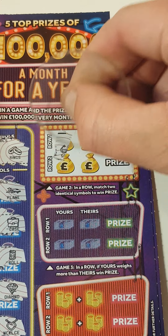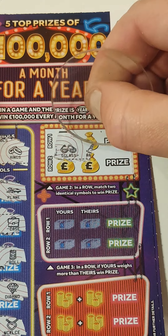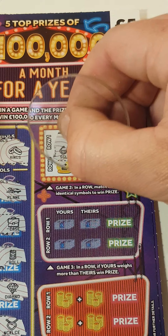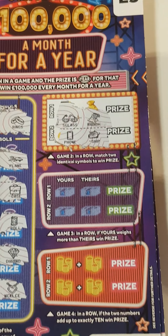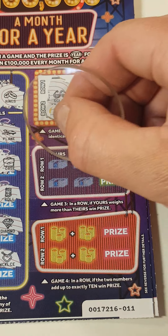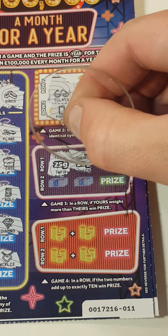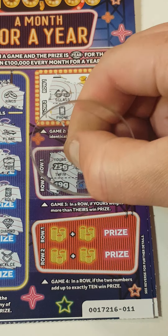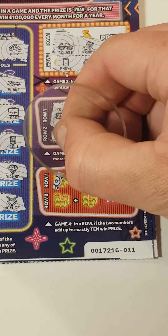If ours is worth more than theirs we win — or is it a matching pair? A matching pair — nothing on there, nothing there. If ours is worth more than theirs we win — nothing there. Add up to 10 — nothing on that one either.